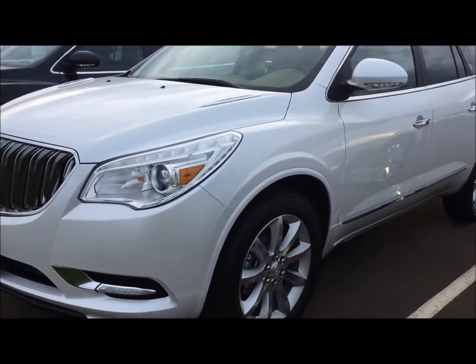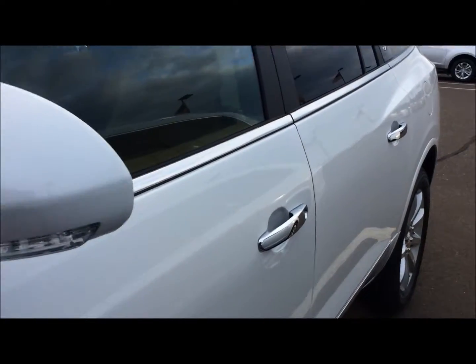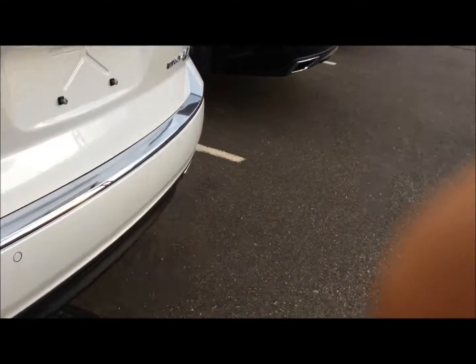Hey everybody, Jordan McDon Johnson Motors here. I want to tell you about this beautiful 2017. This is a great, great Buick Enclave. This is the all-wheel drive premium group — can't get anything more on one of these things.